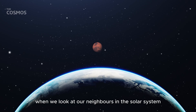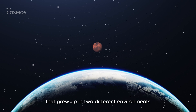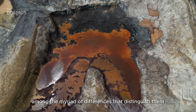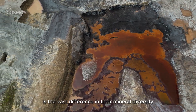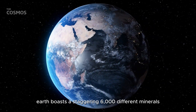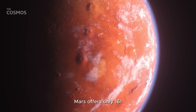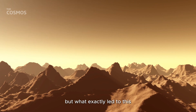When we look at our neighbors in the solar system, Earth and Mars seem to be siblings that grew up in two different environments. Among the myriad of differences that distinguish them, one of the most startling is the vast difference in their mineral diversity. Earth boasts a staggering 6,000 different minerals. In stark contrast, Mars offers only 161. The disparity is monumental, but what exactly led to this?